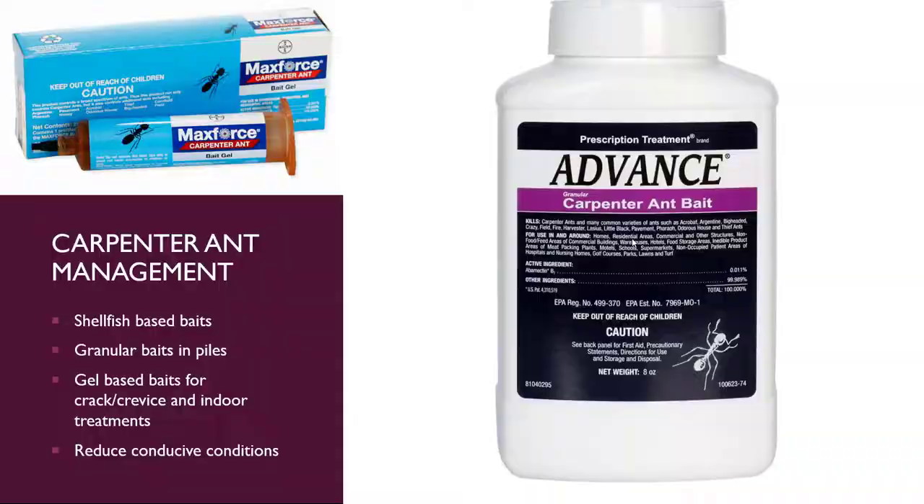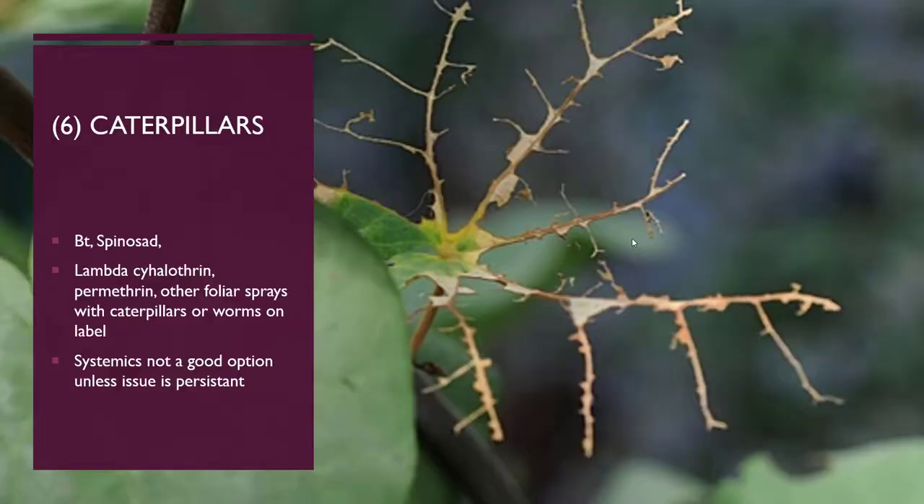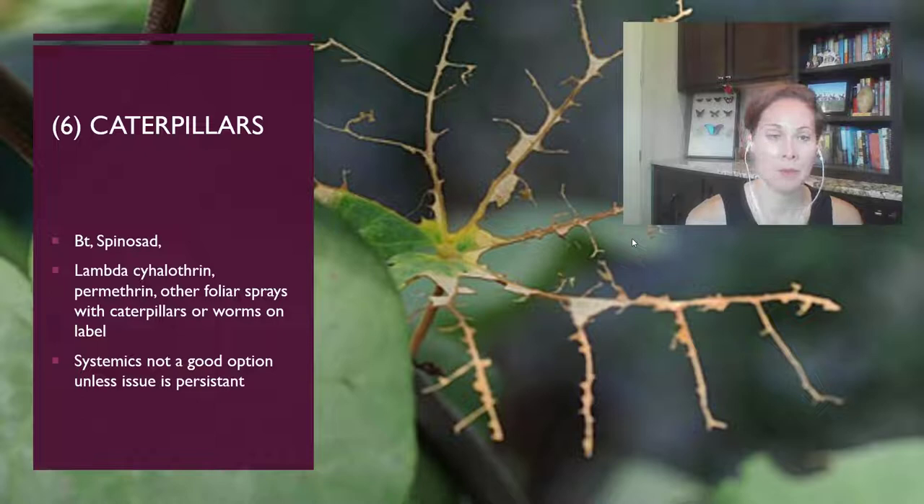Caterpillars can be a problem for pretty much any type of plant. There are a number of caterpillars that will skeletonize and eat the leaves off of a number of blooming plants such as redbuds. If you notice a caterpillar issue and they're really defoliating your plant, BT and Spinosad are two really good options. There are other options available in ready-to-use formulations you can hook up to the hose and spray the tree down, which usually gives you the best coverage, especially for a larger tree.